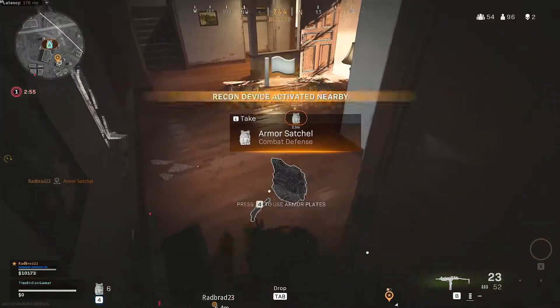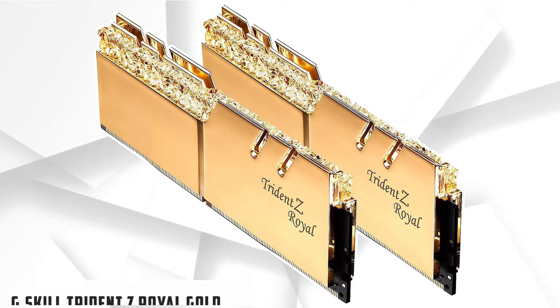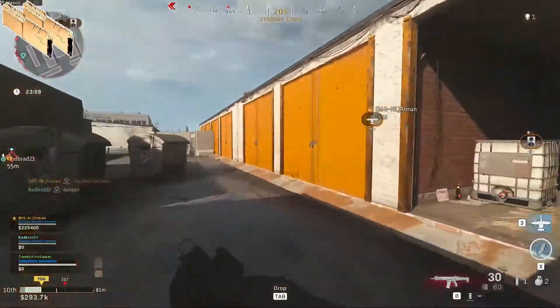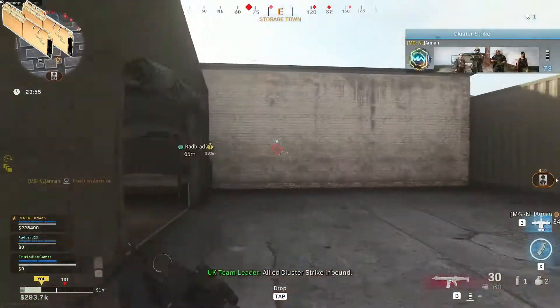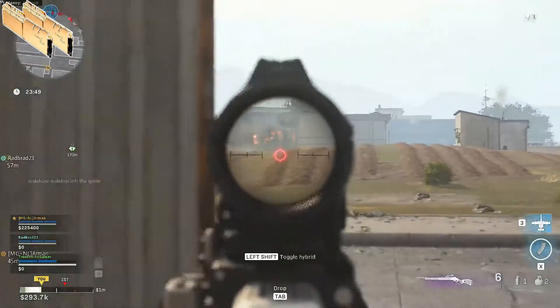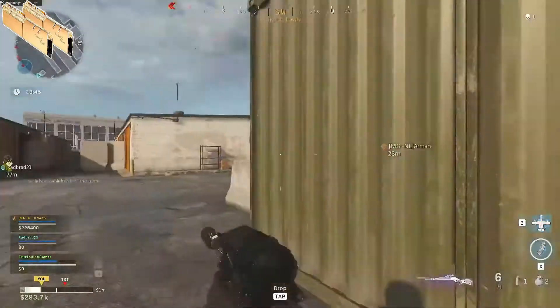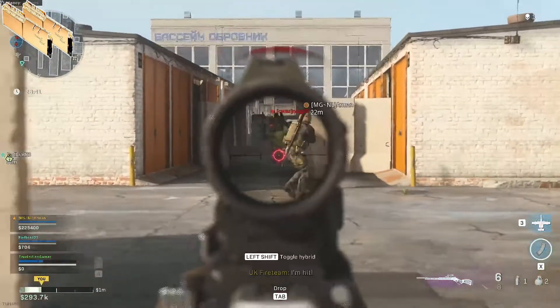At number 3 it's G.Skill Trident Z Royal Gold. Another premium addition to our list of best RAM for Ryzen 9 3900X is the G.Skill Trident Z Royal Gold 16GB Kit. The RAM is an innovative addition for gamers who are interested in going the extra mile. The G.Skill Trident Z Royal Gold is a gaming memory module that can easily handle even the most demanding games and tasks, thanks to its fast performance speed, high storage capacity for data, and stable voltage output under maximum load conditions, all while letting you enjoy your game without interruption.